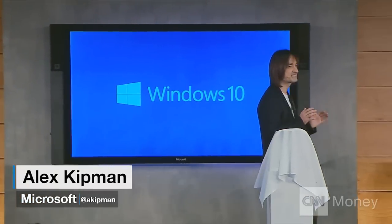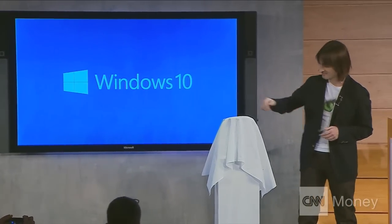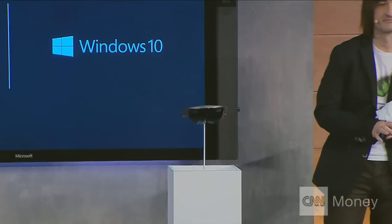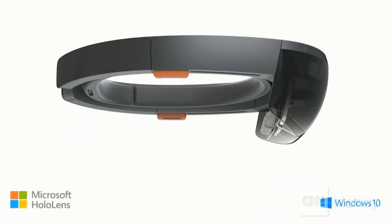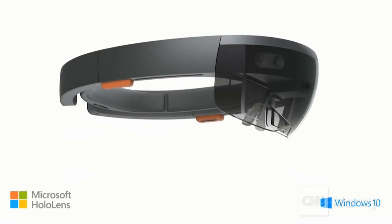I'm incredibly excited to introduce to you Microsoft HoloLens. This is the first fully untethered holographic computer. HoloLens is real.